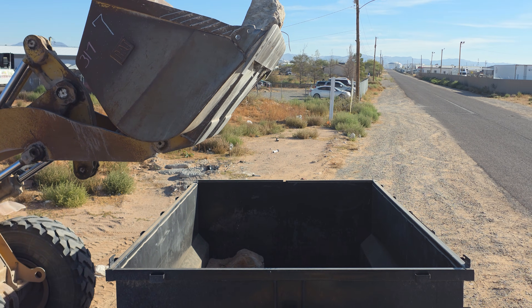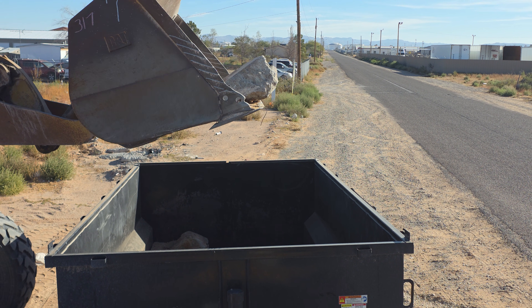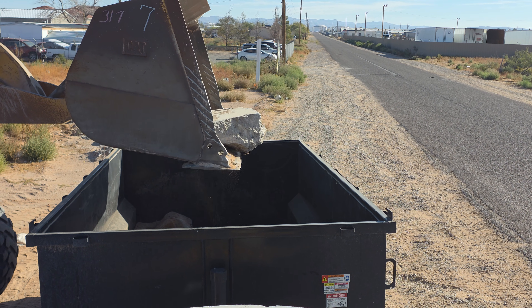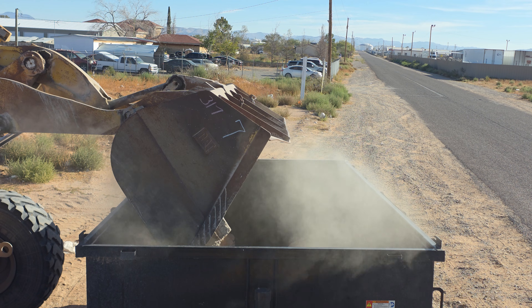The intact forms like the ones loaded on the flatbed are easy to estimate for volume and weight, but with these broken forms we aren't really sure how much all of this weighs, so we decided to play it safe and stay well under our weight limit.